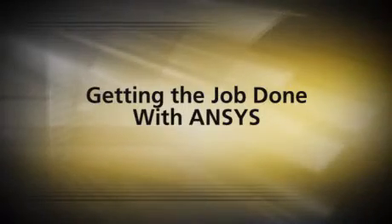ANSYS is definitely a real partner in what I do. For the most part, I wouldn't be able to do my job without ANSYS.